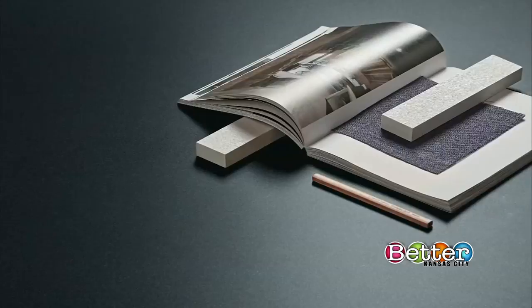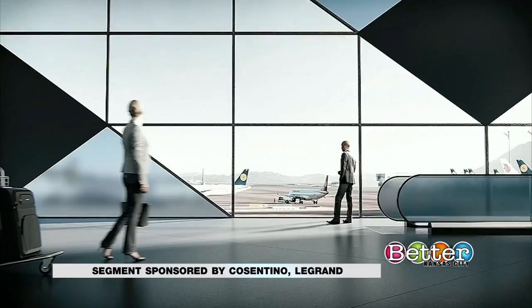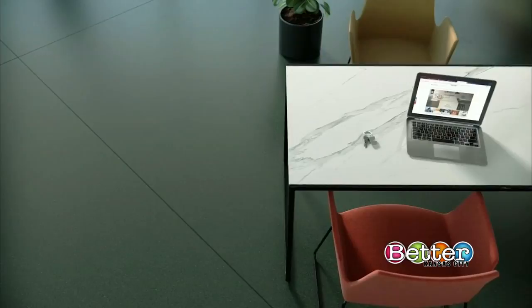One is Baltic, which is this gray blue, and the other is called Faro and it's this beautiful green. Notice how dark and saturated the colors are. They're also in a matte finish — that's very much on trend right now.